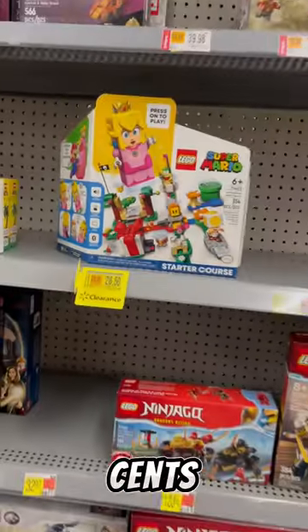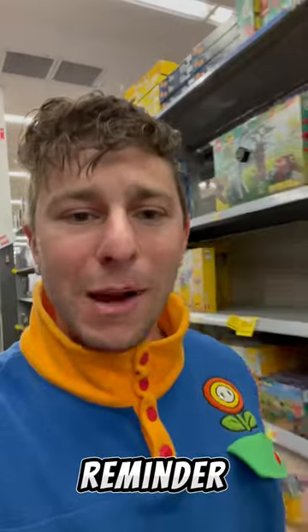For $28.50, so let that be your daily reminder to check your Walmart for LEGO clearance, because you never know what you're gonna find.